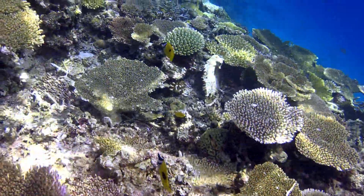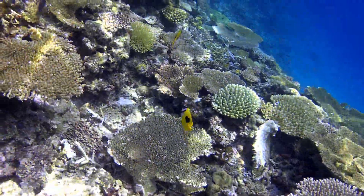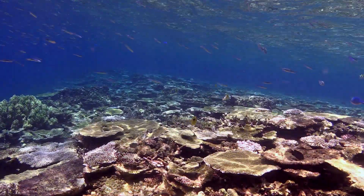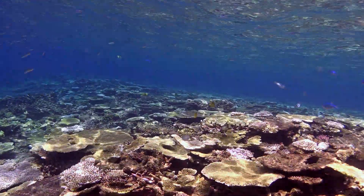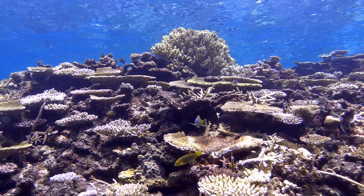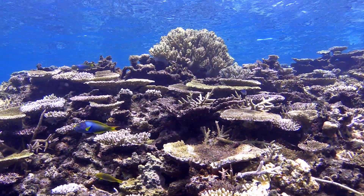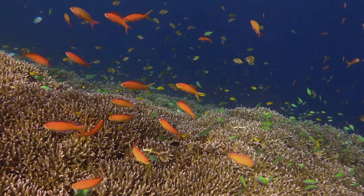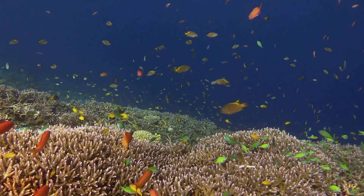In Okinawa there is a massive coral reef called Yabiji. This is one of the largest coral reefs in Japan. We would like to introduce you to the world of corals. Corals are an essential part of the ecosystem for many creatures on Earth.